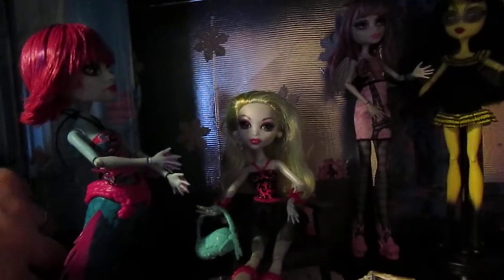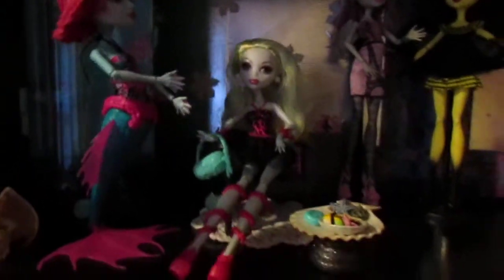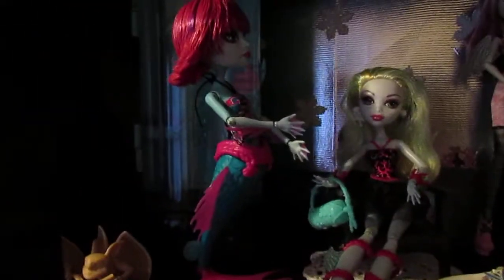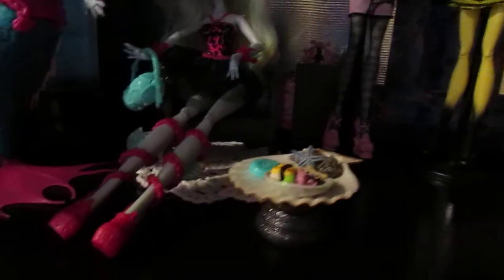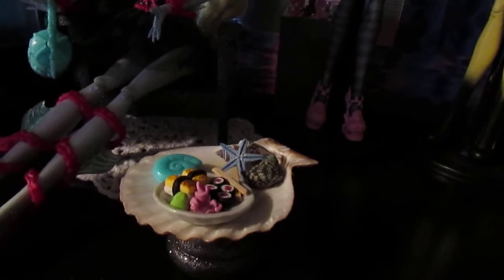It has lights and goes at different times and everything. Laguna is sitting here on her little chair. I made her this little table out of a dish and a wooden post. I glued some shells in there. And this I bought on Etsy — it's just the most perfect little plate of sushi ever. I love that.